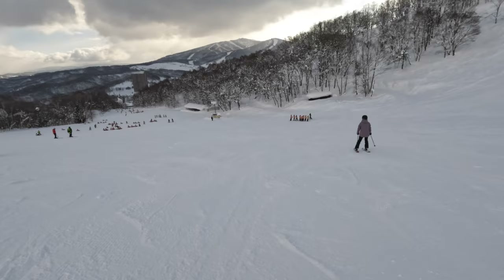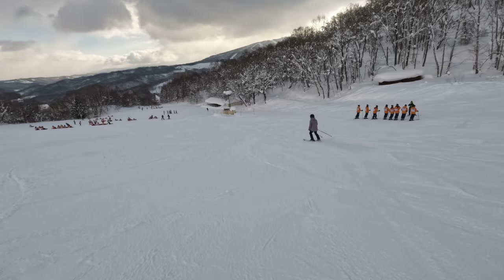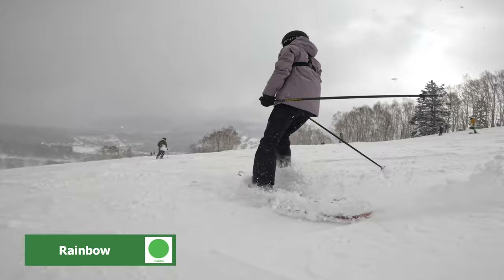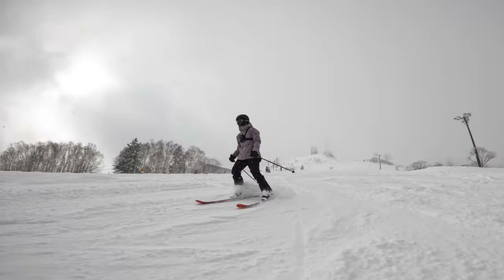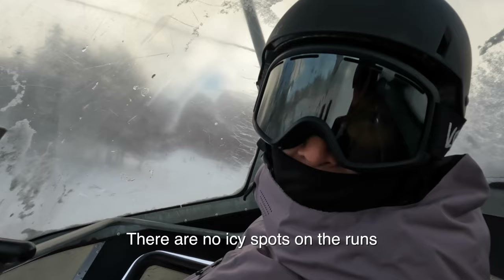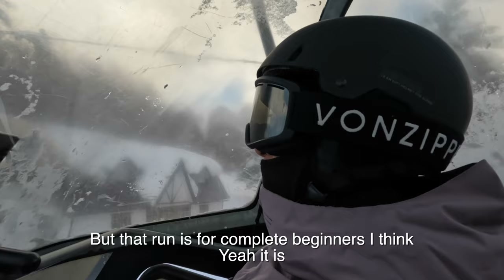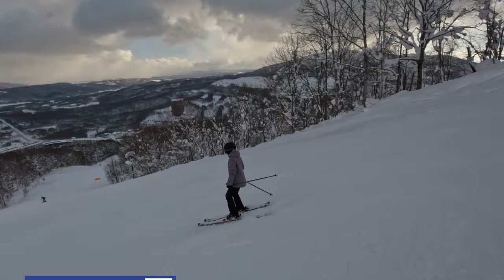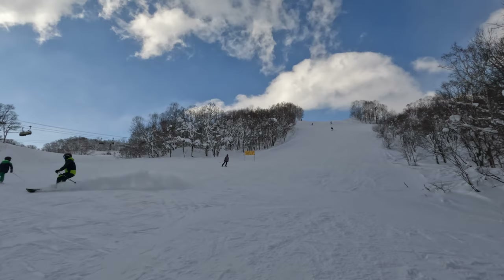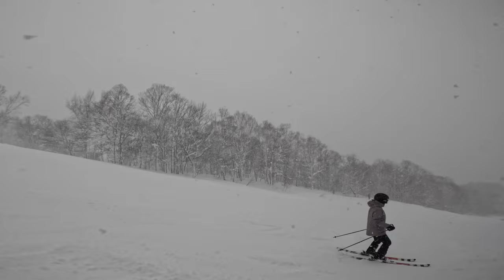Despite all the snow Rizutsu gets, there are still smooth groomed runs for beginners to learn on, which is why you can see so many people learning here. The beginner runs on west mountain are filled with ski and snowboard schools, but there's enough space for everyone to avoid each other easily. Rizutsu gets so much snow that there can definitely be build-up throughout the day. The intermediate runs are basically just steeper versions of the beginner runs — still groomed, but great for learning to ski in a bit of powder.